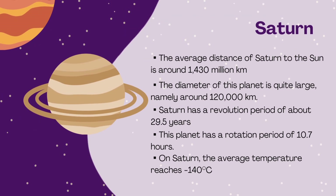Saturn: the average distance of Saturn to the sun is around 1,430 million kilometers. The diameter of this planet is quite large, around 120,000 kilometers. Saturn has a revolution period of about 29.5 years and a rotation period of 10.7 hours. The average temperature on Saturn reaches minus 150 degrees Celsius.